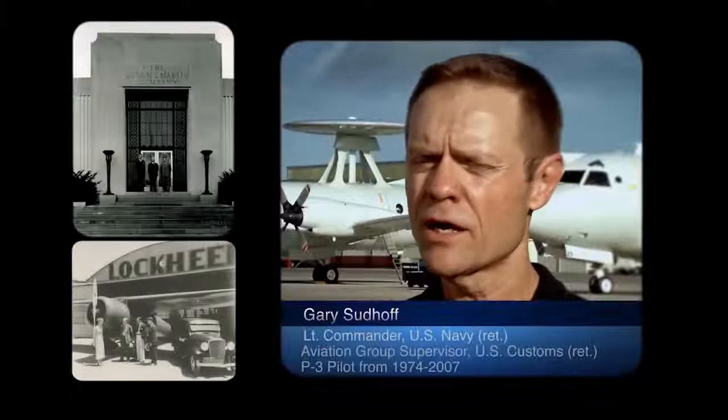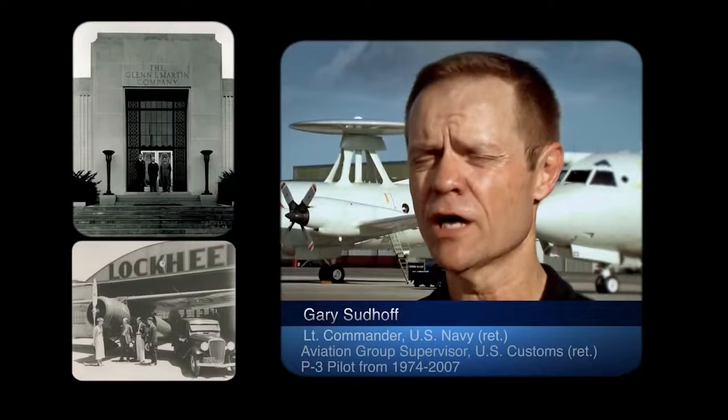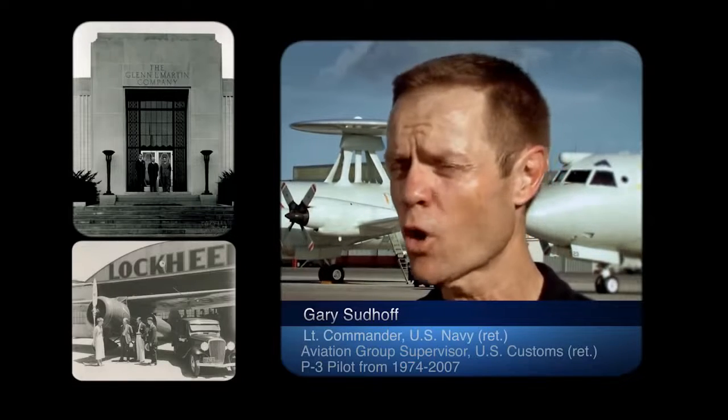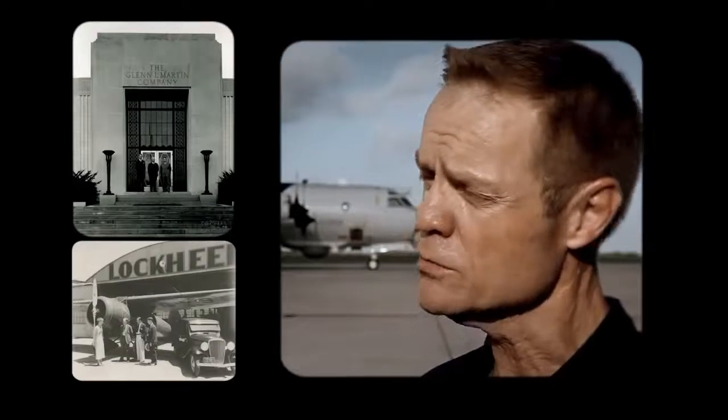They had no idea what seed they were planting with regards to using this technology — not only to traverse great expanses of water, but also to be able to explore those great areas of water. Over the next four decades, both companies would develop planes with technologies and capabilities that would later become key elements of maritime patrol aircraft.